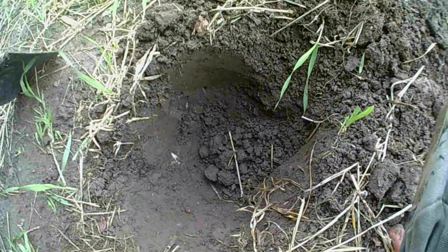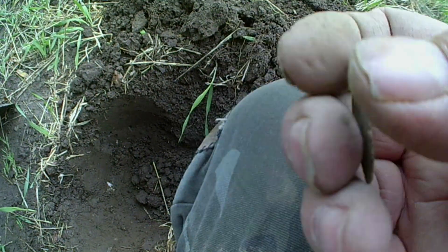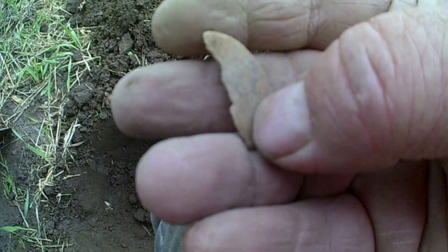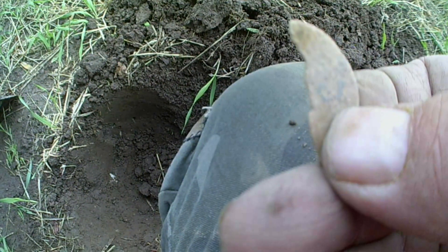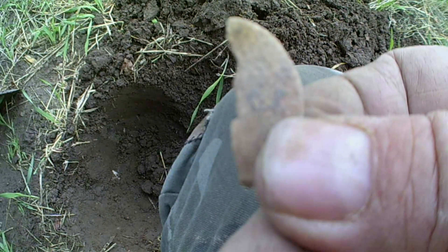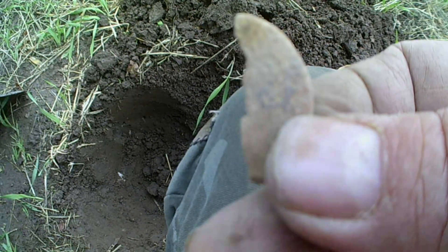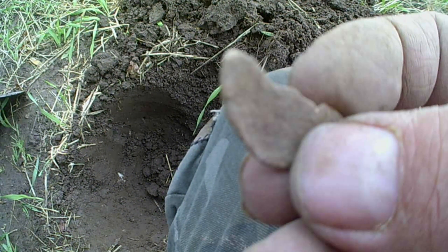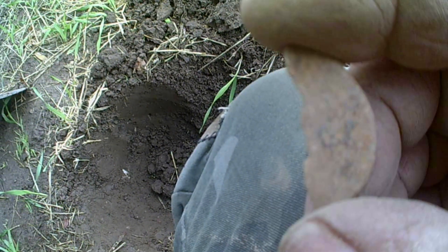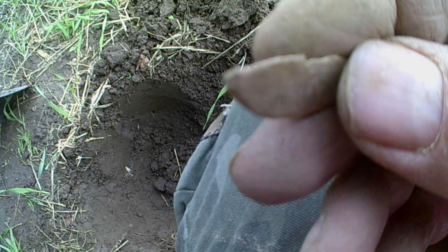Alright guys, I just plugged it out of the hole and it's this here. I've got no idea — it is lead I think. But here you can see there's a little cat or something bigger there. I haven't got a clue. Catch you on the next one.